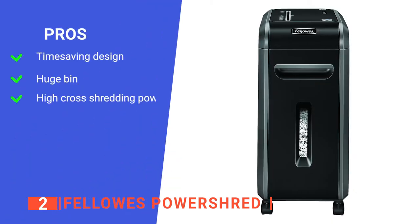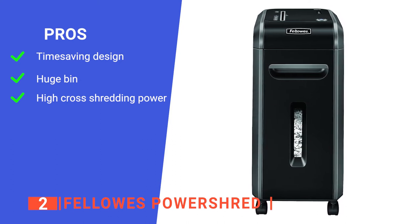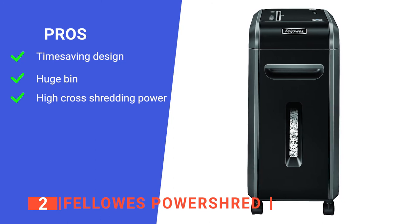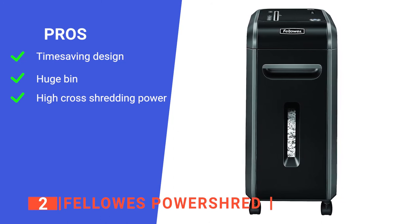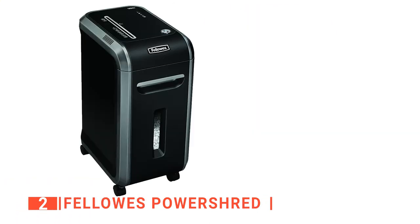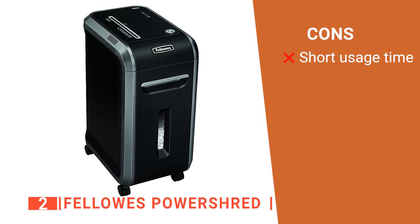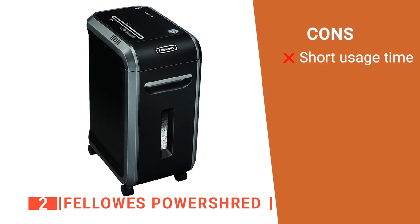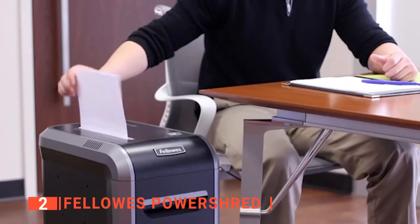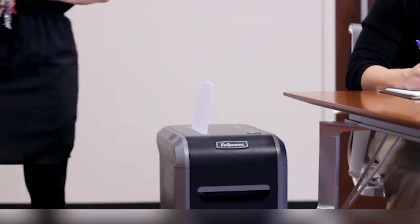Its pros are: it has an impressive shredding speed of up to 14 sheets at a time, great for maximizing efficiency; it has a bin capacity of up to 9 gallons; and it shreds paper into extremely small pieces, perfect for ensuring the secrecy of your documents. However, it only runs for 20 minutes, but it is made to be used for up to 3 people or less and is mainly focused on shredding quality. The Fellowes PowerShred is perfect for home office needs — high-tech, easy to use, and super efficient.